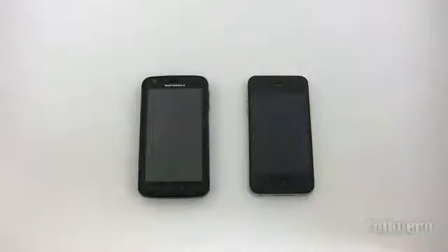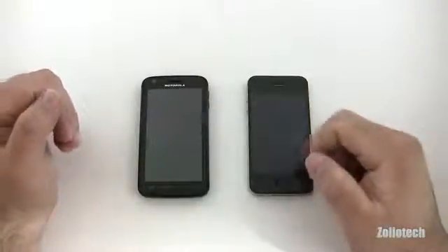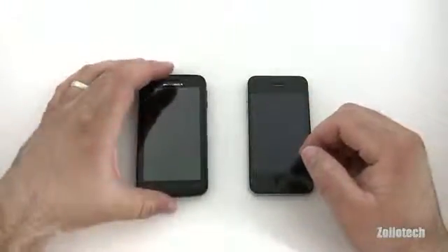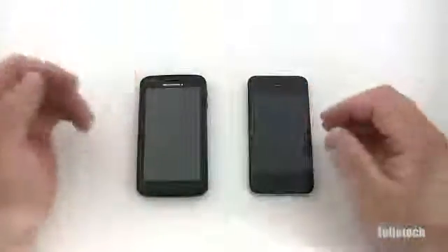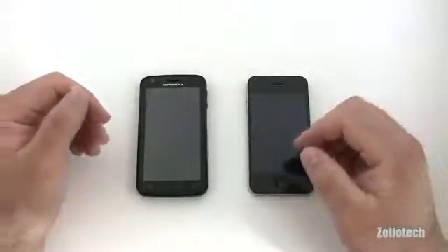Hi everyone, this is Aaron for Zollotech. We're going to compare the Atrix 4G to the iPhone 4. Both of these are flagship devices for Apple and Motorola on AT&T. This is the premier Android phone on AT&T, while the iPhone 4 is Apple's only top-of-the-line current-gen phone.